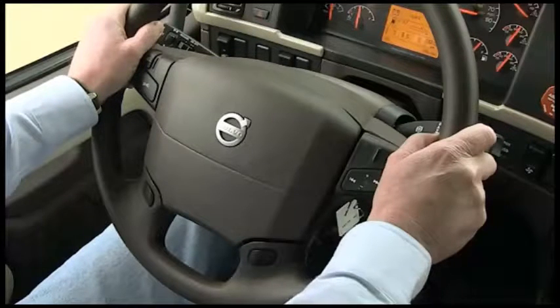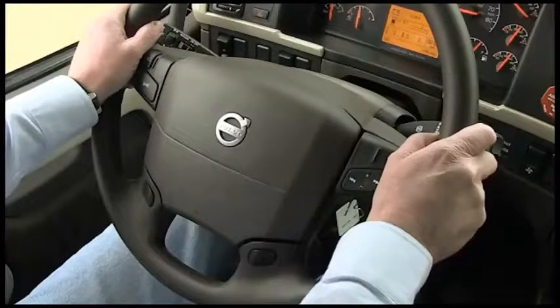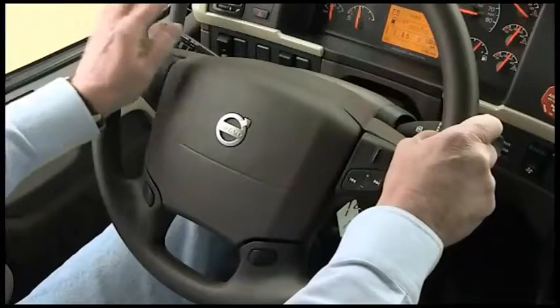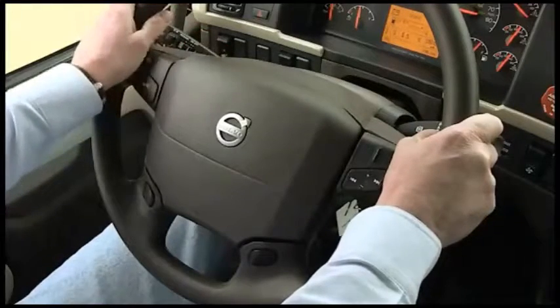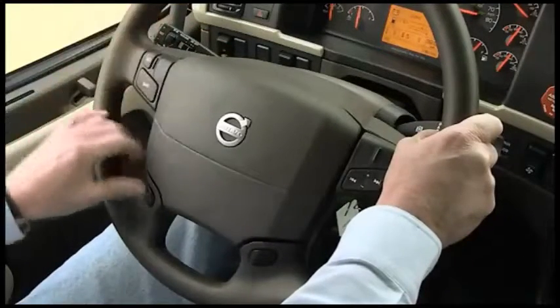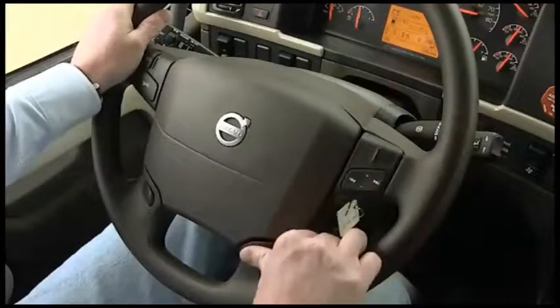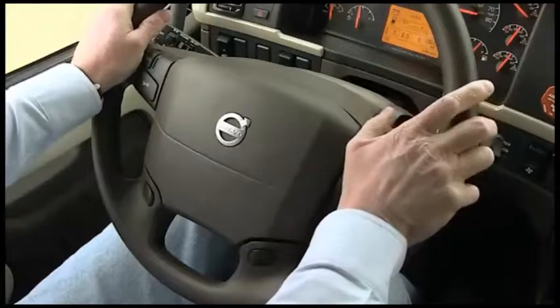Electric and air horns are standard equipment on all Volvo trucks, and both are operated from the steering wheel. The airbag can be pressed down anywhere around the edge to engage the air horn, which is the more powerful-sounding horn. The electric horn, or city horn, is activated using either of the two buttons at the bottom of the steering wheel.